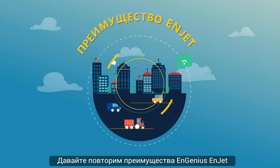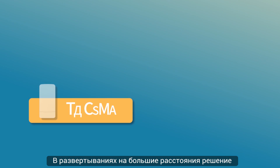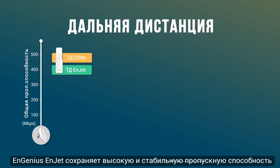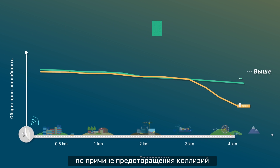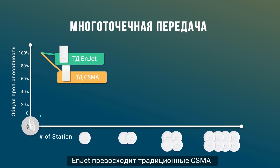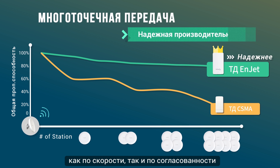Let's recap the advantages of InGenius InJet. In long-distance deployments, the InGenius InJet solution retains high and stable throughput, while CSMA underperforms due to latency from collision avoidance. And when adding additional access points to your network, InJet outperforms traditional CSMA in both speed and consistency.